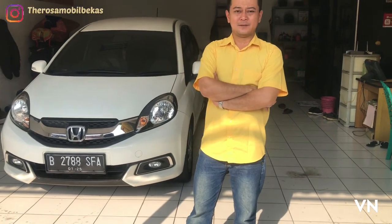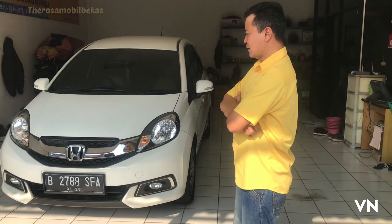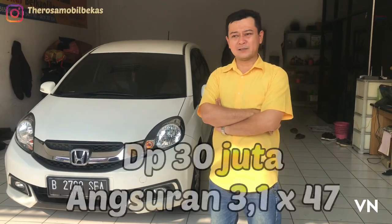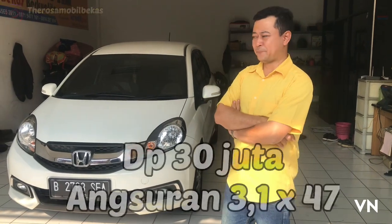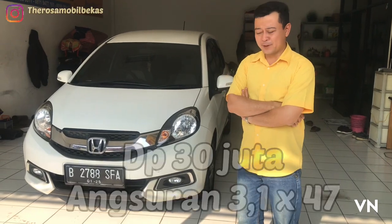Hari ini kita berdatangan mobil Lio Super E-Prestice tahun 2014. Mobil ini kita mau jual seharga Rp 125.000.000 saja. Untuk kondisi sangat mengagumkan istimewa.